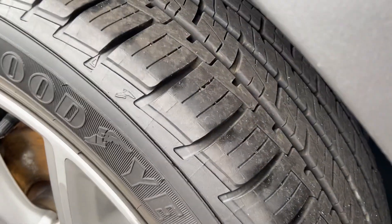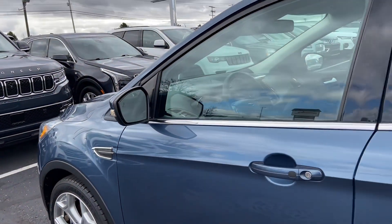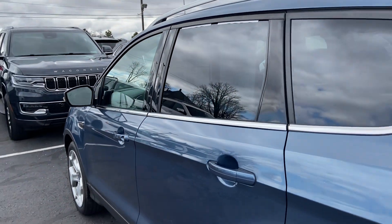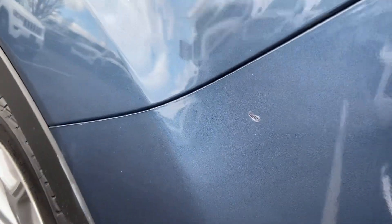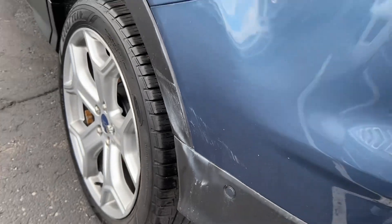Tires are in good shape. Walking down the passenger side here, I don't see any major dents or dings. Moving onto the back here, you've got a little bit of touch-up paint and a light scuff there on the rear.